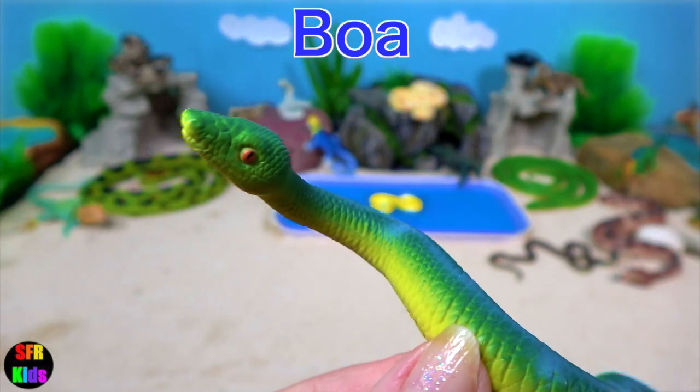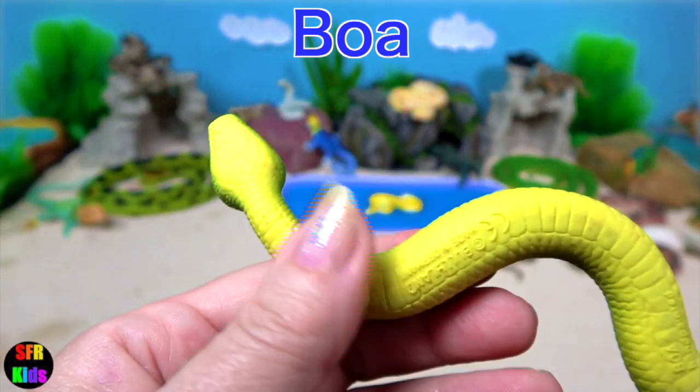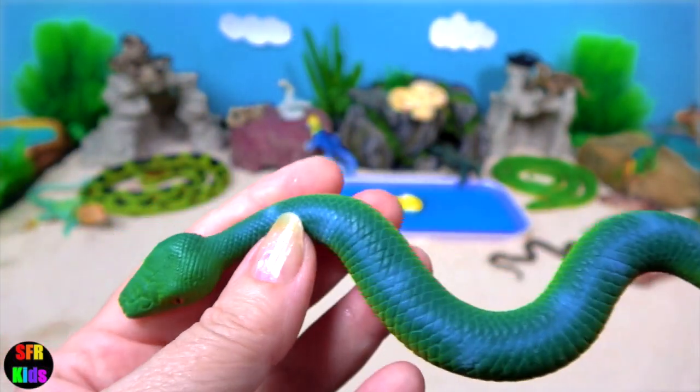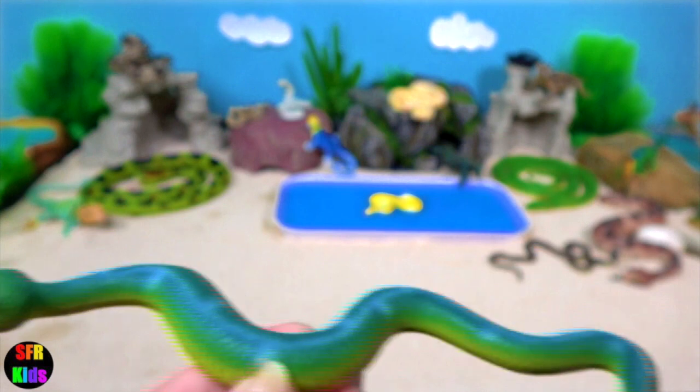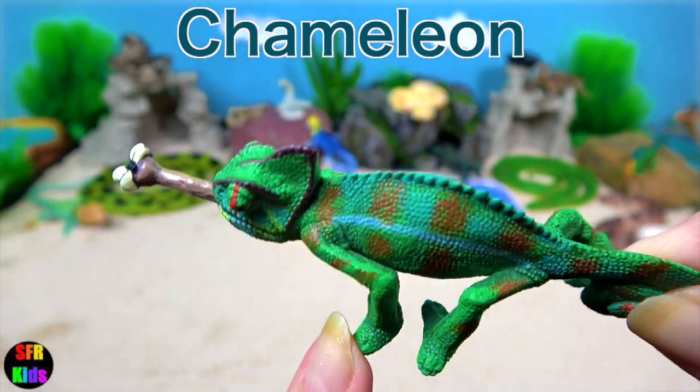Boa constrictors have small hooked teeth that they use to grab and hold prey. If their teeth fall out or become damaged, they can regrow them. And here's the second chameleon.